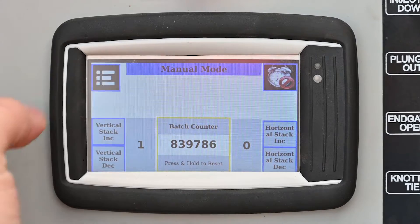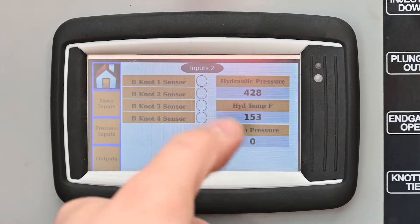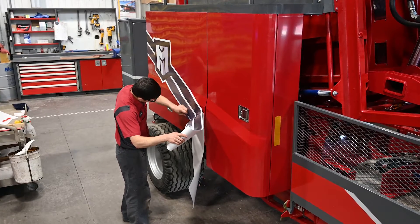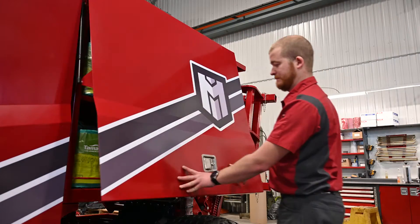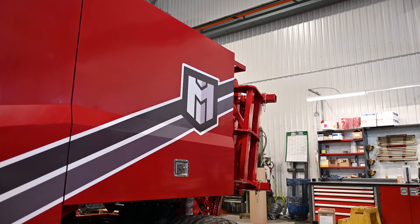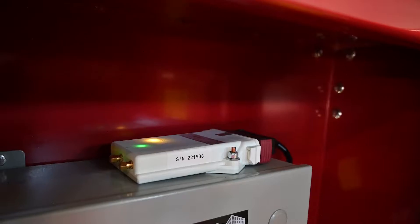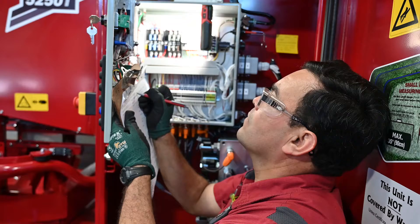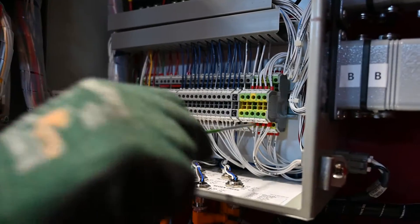It is then run through a number of tie cycles, and the knotter and needle settings are tweaked as necessary. Lastly, the Markress and bale baron decals are applied for that perfect finishing touch. The bale baron is now complete, but it's not ready to ship out just yet. Each bale baron must first pass its final inspection. With over 100 points of review, the bale baron is run through its paces to make sure that every single function behaves as expected.